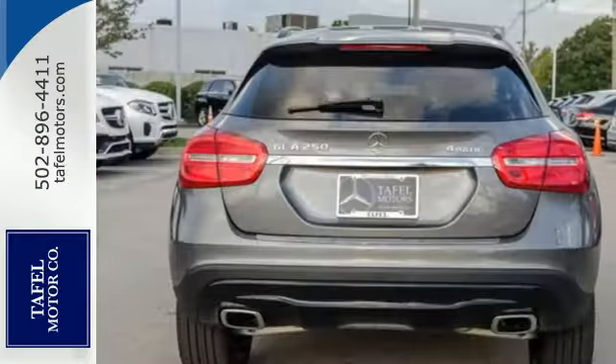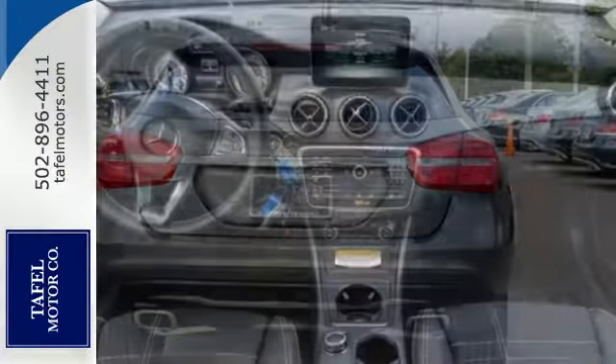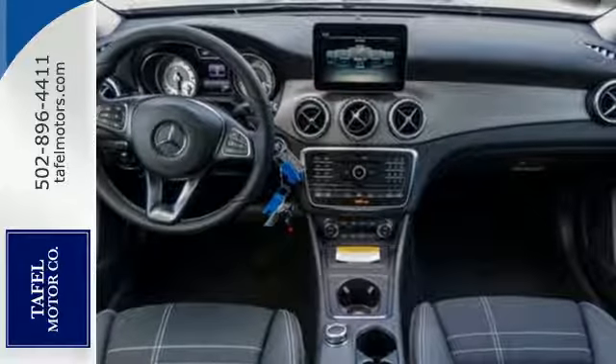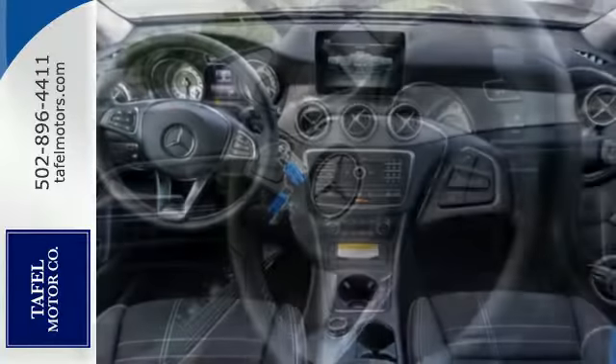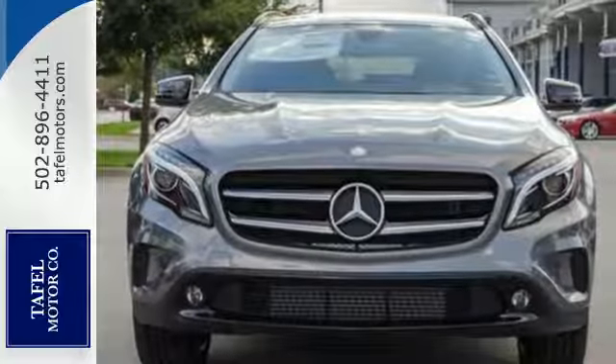Versatility presents itself in the form of fuel efficiency with Eco Start Stop, and the convenience of a power liftgate and split-folding rear seats. This compact SUV is authentically Mercedes-Benz, so you know you'll enjoy a powerful and comfortable drive, too.